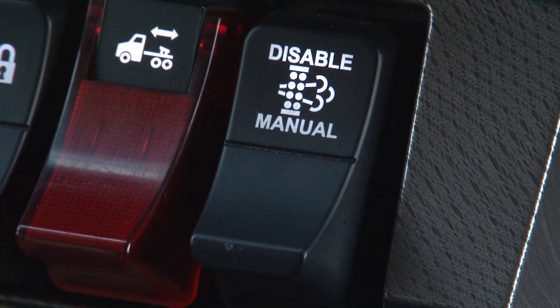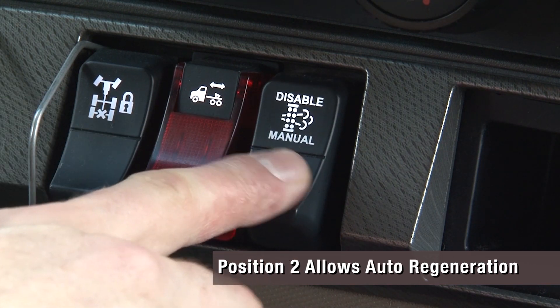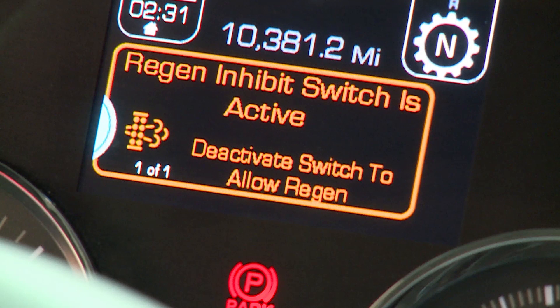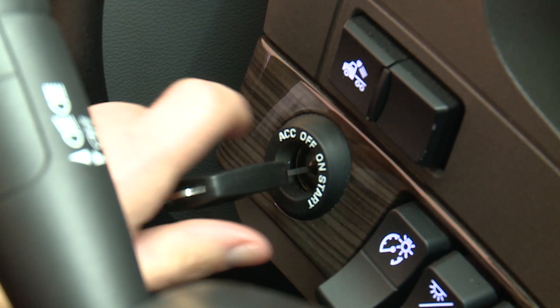Your vehicle may be equipped with either a two or three position regeneration switch mounted on the dash. If your vehicle is equipped with a three position regeneration switch, regeneration activity is controlled in three ways: position 1 disables regen, position 2 allows auto regeneration, and position 3 enables manual regeneration. The disabled position should only be used when operating conditions are not suitable for regeneration. If equipped with a two position switch, you will not be able to stop a regeneration if the after-treatment controller has initiated one automatically. You can stop a regeneration by turning the key switch off.